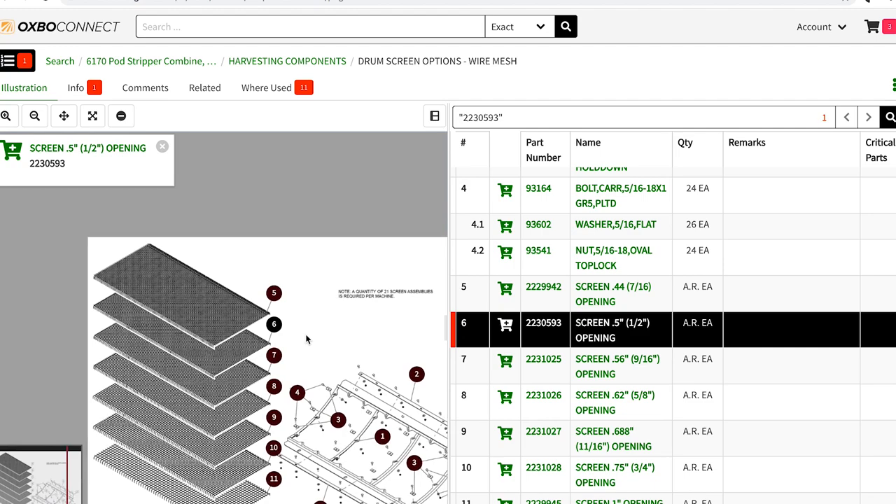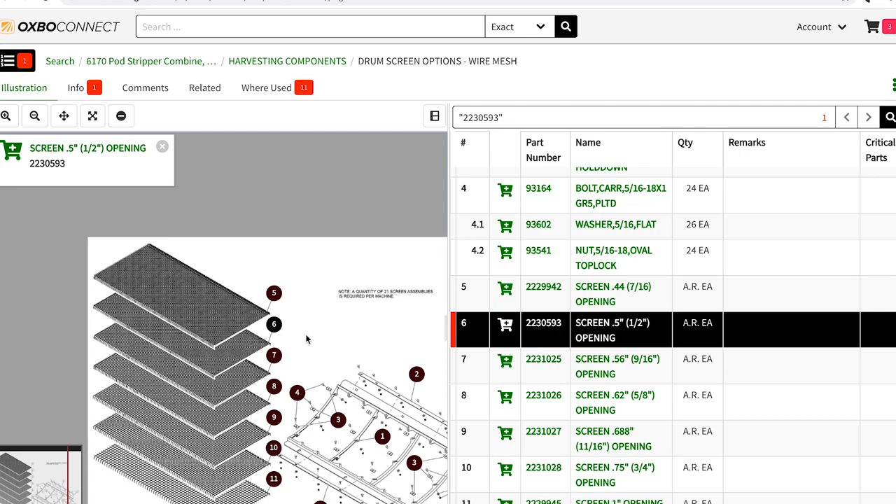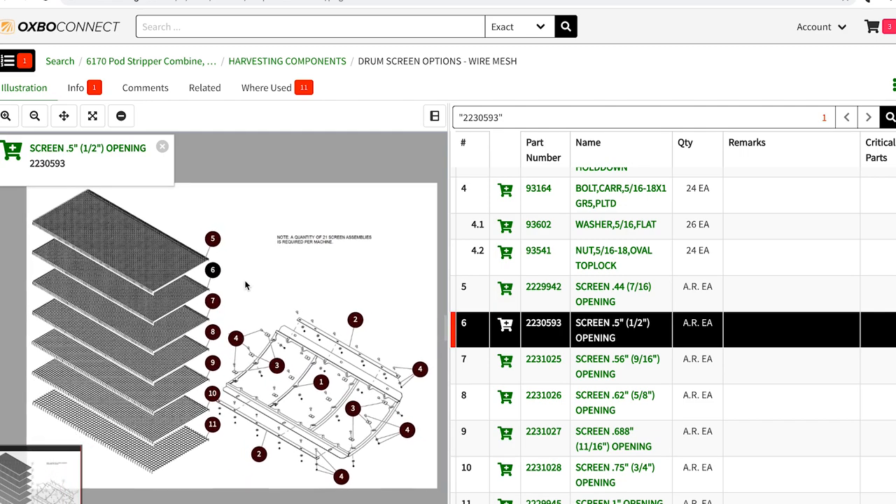Basically, you can do it on your phone. You can do it on a laptop. You don't have to have books. So in the middle of the field, you can actually look it up. It'll have the complete parts breakdown or schematics. When using Oxbow Connect, it doesn't matter how new or how old your machine is, because you can date back to older schematics or look at the newest revisions.